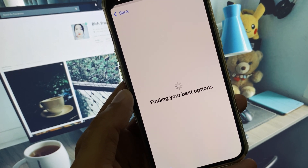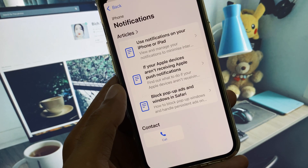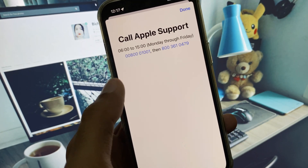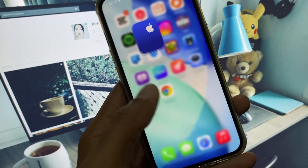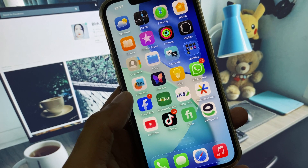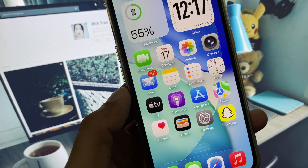Open it, click on Call, and you need to call the provided numbers. Tell them your problem and they will respond to you and fix your problem. Hope you like this video — if you do, please subscribe to my channel. Thank you.